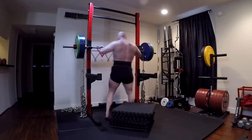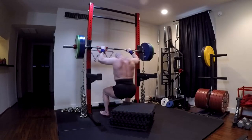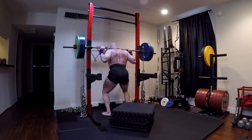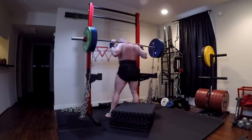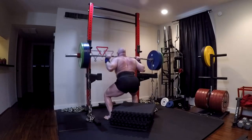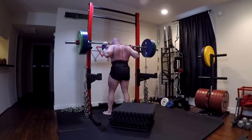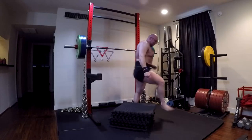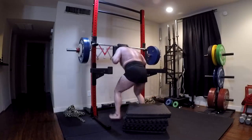Hey everybody, it's Jason Blaha here and today I want to chat with you guys about what I consider to be the two most important lower body exercises — we could almost call these full body exercises. I prescribe them to all of my clients, all of whom get great results. These are the movements I've used to build my 550 raw squat and my 615 conventional deadlift in my 40s.